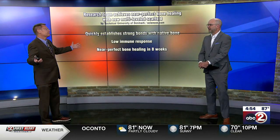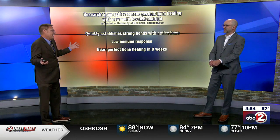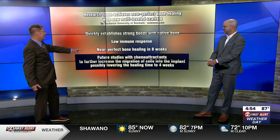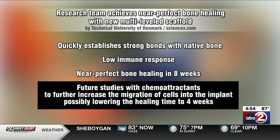Bones will heal in six to eight weeks anyway, so what's the big deal? This is only the first step — they're now experimenting with chemoattractants that will help speed up the migration of cells into the implant, possibly lowering the healing time to as short as four weeks. If you can heal a bone in four weeks, that's a big game-changer.